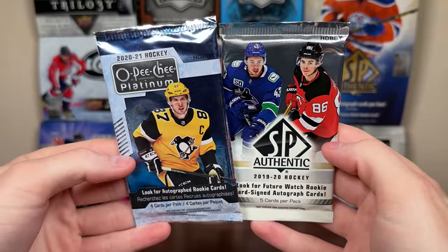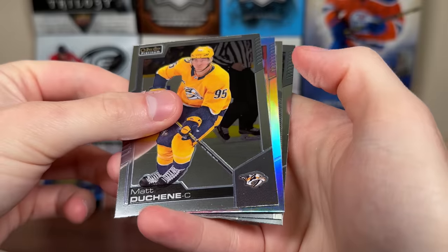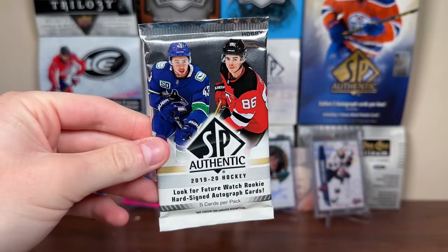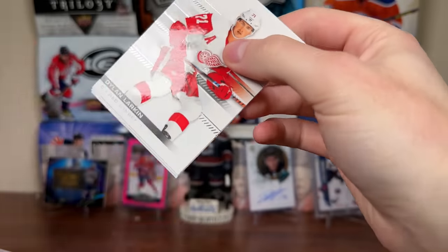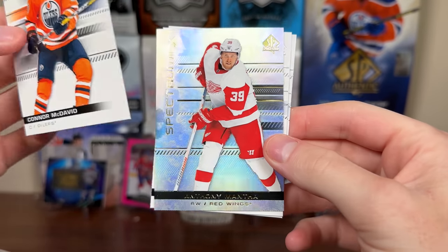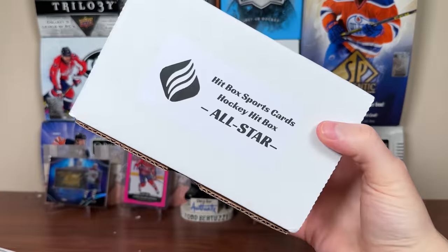We're left with two packs. Let's do 20-21 Platinum - just a rainbow. Matt Duchesne, Giroux rainbow, Philip Broberg Marquee Rookie, and McCart. Let's do 19-20 SBA - I still need Igor for this set. This is the year that marked the beginning of the downfall of SP Authentic with the retro future watches. Dream Boss, Connor McDavid, Manta Spectrum FX, Elias, and Jeff Skinner. That was the final pack for the Veteran box.